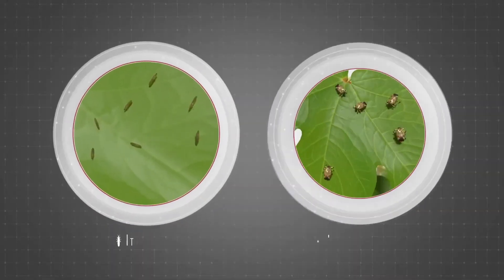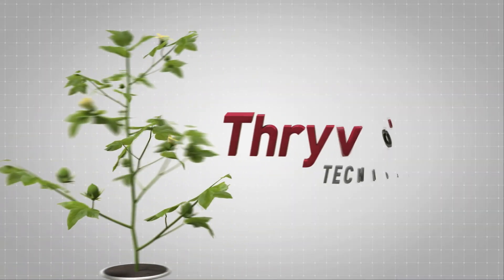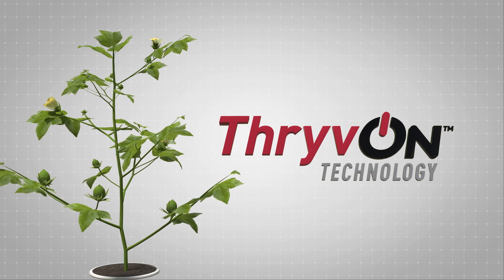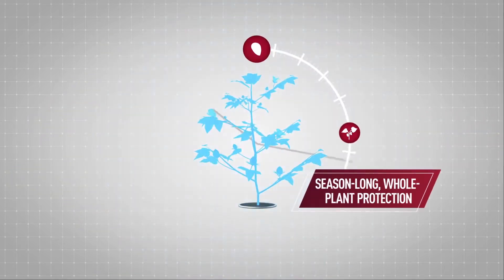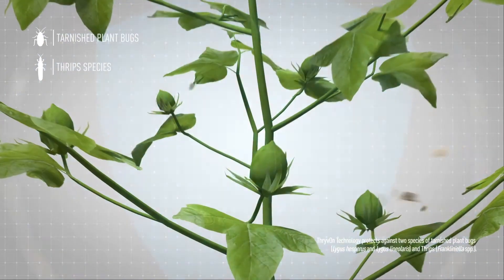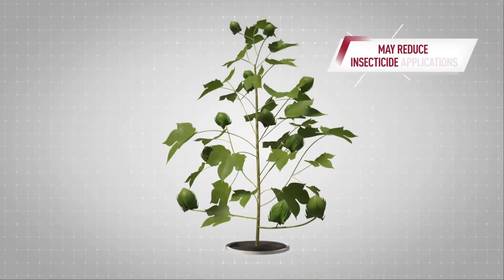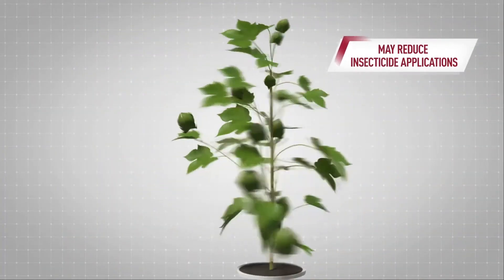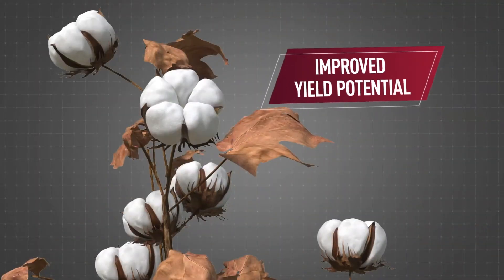But for the first time, there will be a cotton trait that targets these yield-robbing pests. Thrive On Technology will be the industry's first biotechnology trait that will provide season-long protection to the whole plant against tarnished plant bugs and thrips species. It's simple, easy, built-in technology to help protect cotton and may reduce insecticide applications and potentially improve yield.